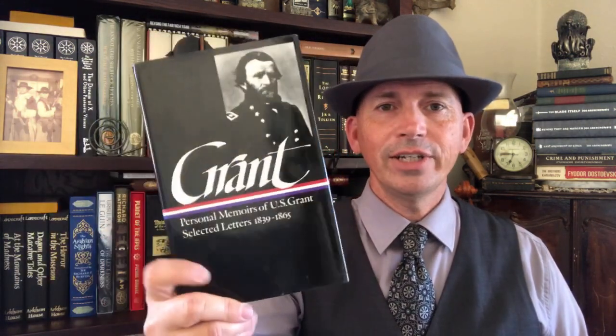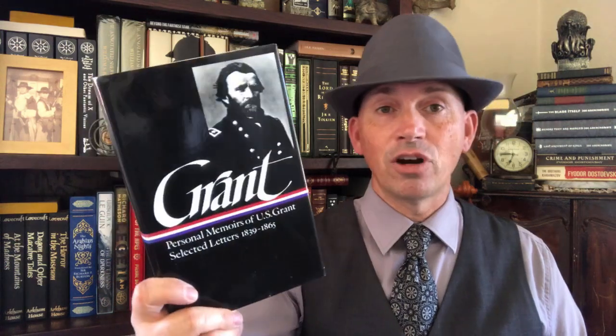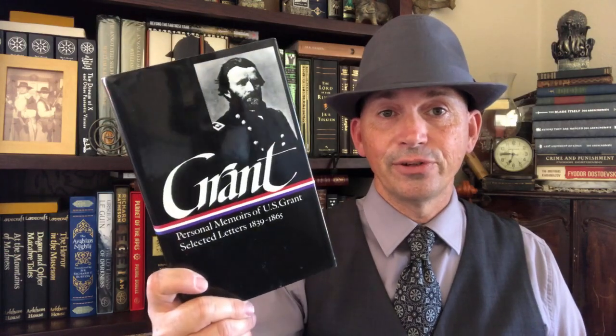Next we have U.S. Grant — this is Personal Memoirs of U.S. Grant and Selected Letters 1839 to 1865. If you're interested in his memoirs, this is probably the volume to get because you get the extra stuff with those letters.